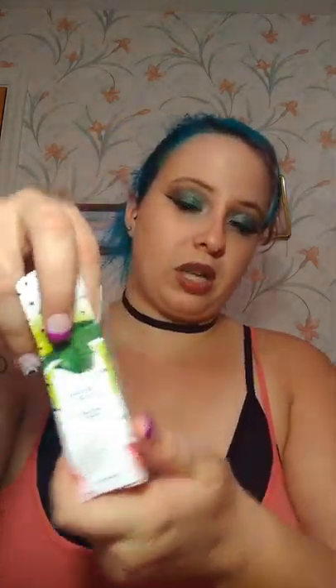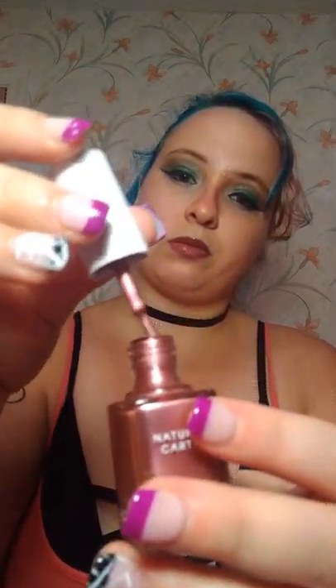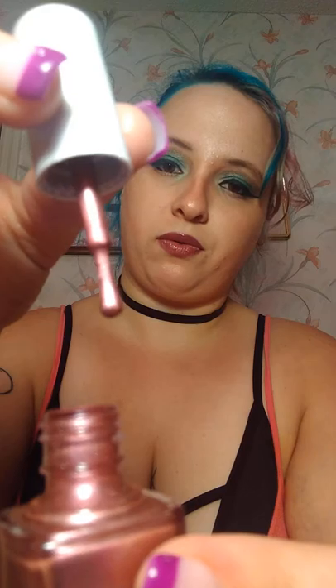Last thing in the bag — Nature's Cartel Neck Polish. The box is cute, kind of nature-y. Oh my gosh, this color looks so pretty! Look at that — if you can see it at all — if I can get it open. Oh guys, look at that! That's really nice.